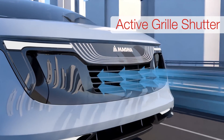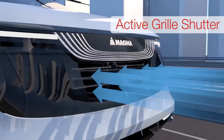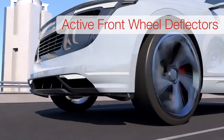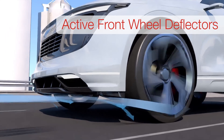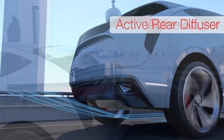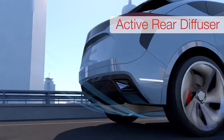Magna is showing automakers its latest technology, including grille shutters, which are already quite common on pickup trucks. It also has deflectors for SUVs which deploy ahead of the front wheels, a rear spoiler that extends out away from the roof, and a rear diffuser which drops down to reduce drag at highway speeds.